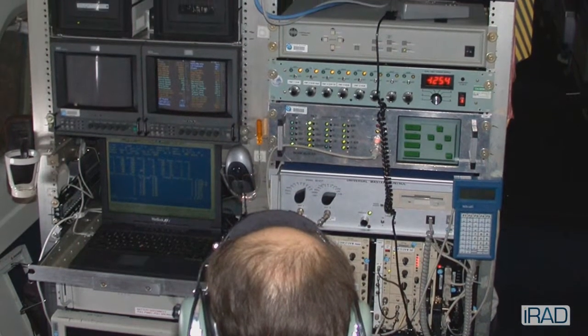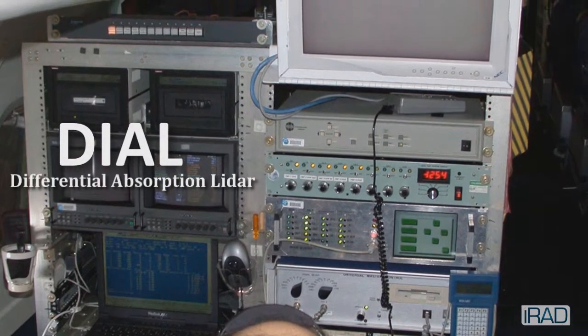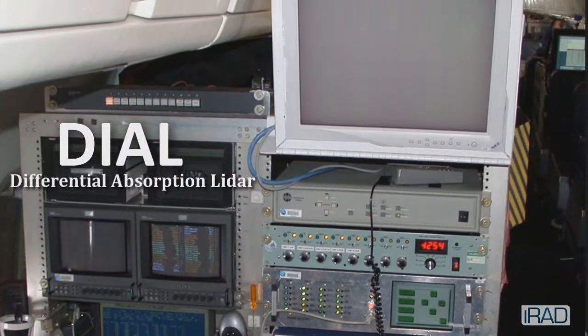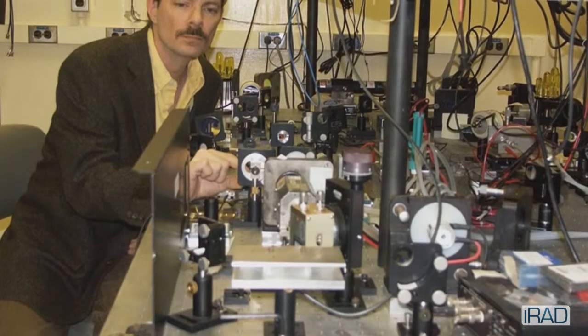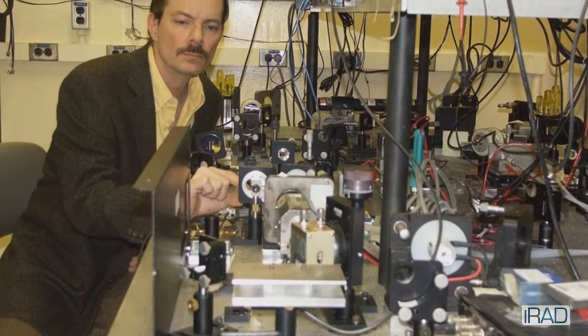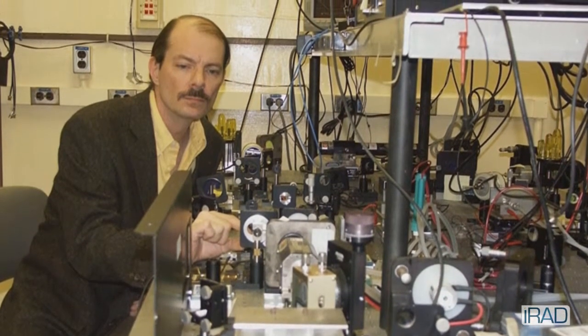Our current state-of-the-art is near-infrared DIAL — differential absorption lidar. We want to extend the boundary into the mid-infrared, and so we are generating the science required in order to push the boundary of NASA systems into mid-infrared DIAL systems for remote sensing.